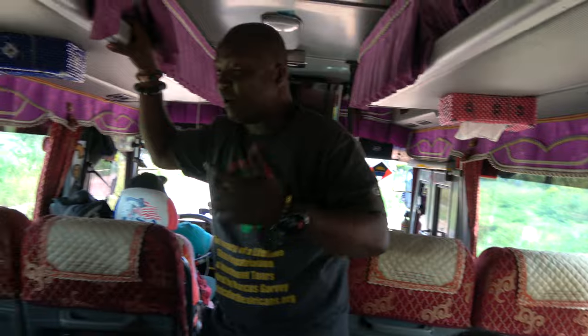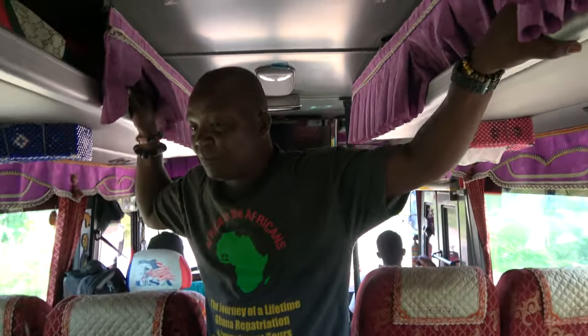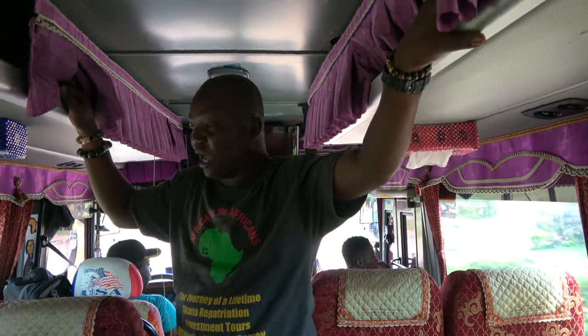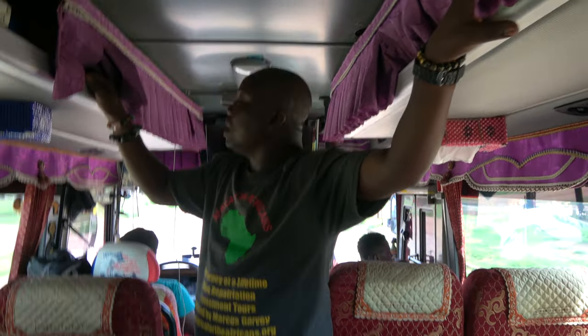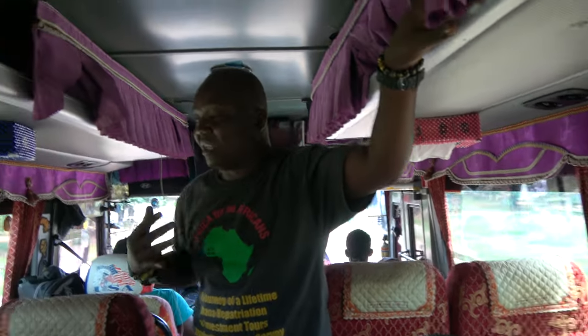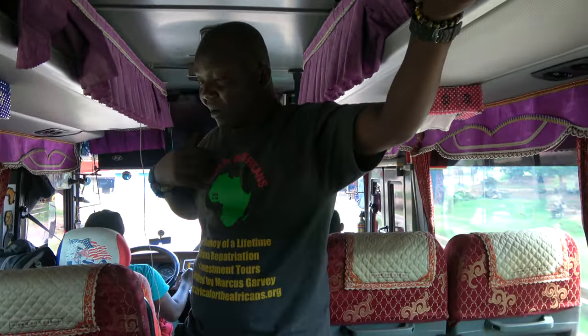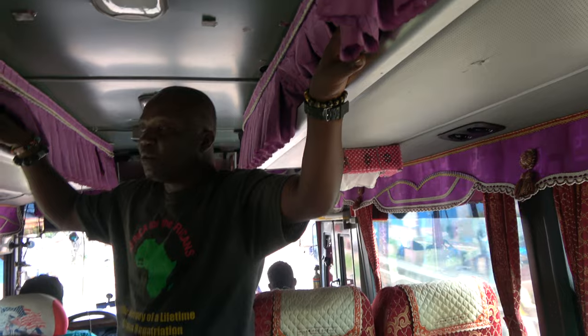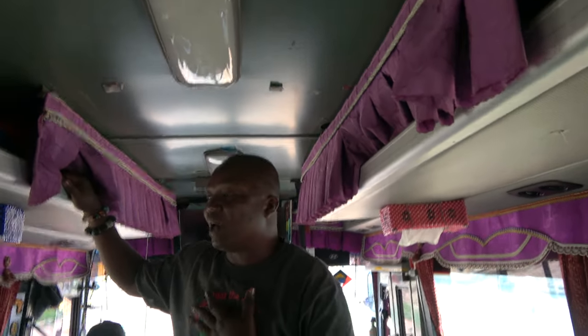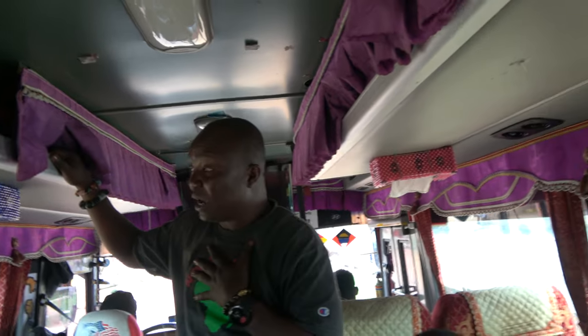When Obama came to Ghana, a design was commissioned and made especially for him, so we have the Obama cloth. And when the Asante chief is wearing a particular style, you have to go home and change — you do not wear the same style as the chief.